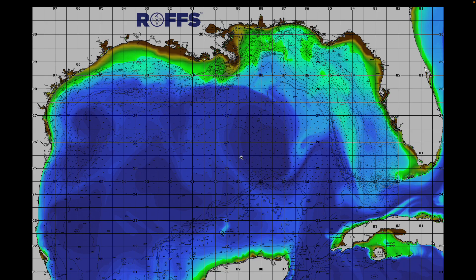Good afternoon and welcome to another Roth's Weekly Ocean Conditions Update for the Gulf of Mexico for the week of October 11th, 2023.